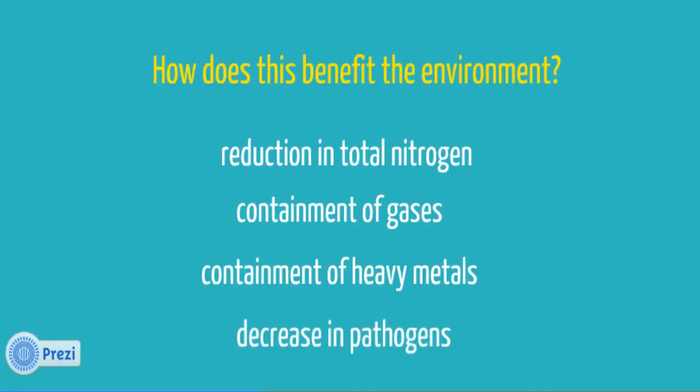Finally, the digestion itself lowers harmful pathogens. Research has shown that after undergoing anaerobic digestion, the waste contains fewer pathogens. So by the time the wastewater travels to the aeration basin, the concentrations of pollutants are already lower.